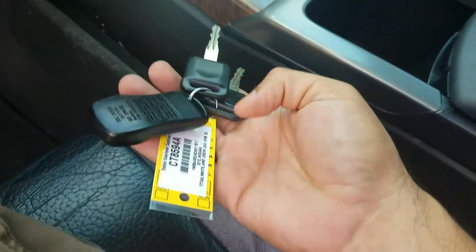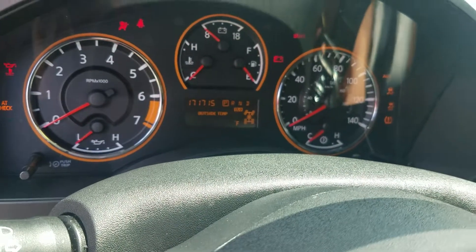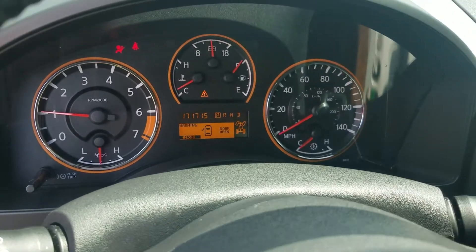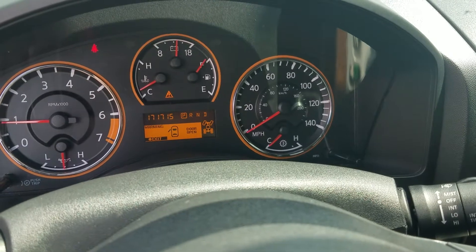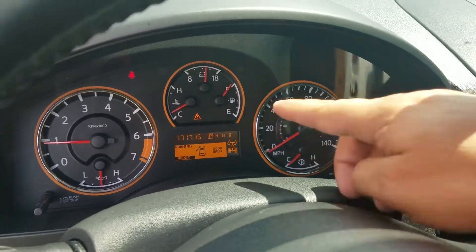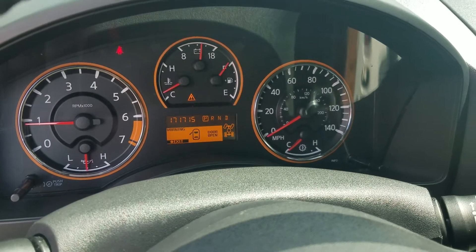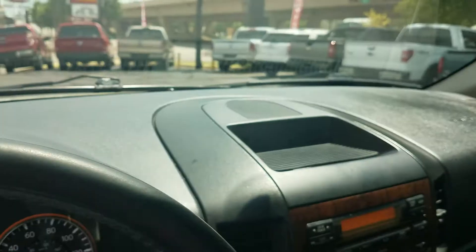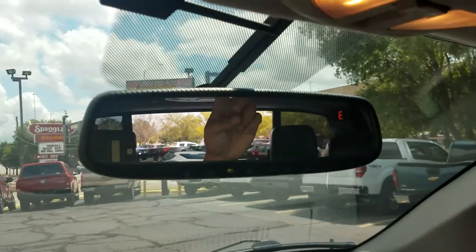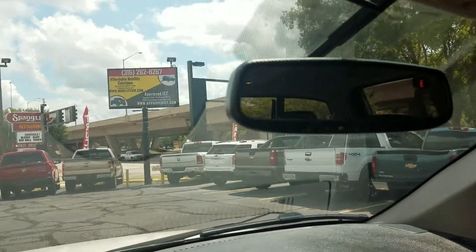We've got two keys — the keyless entry fob. Let's start it up — fires right up. There are no check engine lights, no airbag lights, no ABS lights. Current miles: 171,715. Got the heated seats, dual climate control, and even this rear window that goes all the way down in the back — not just a sliding window, the full window goes down. That's pretty awesome.